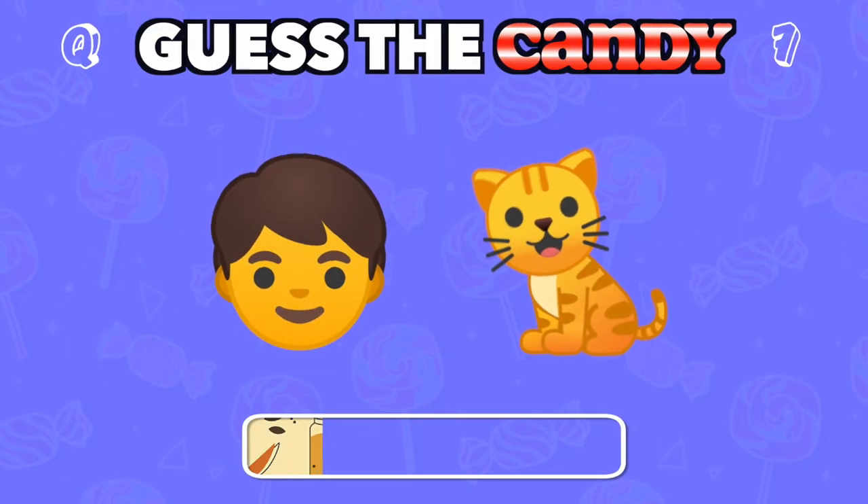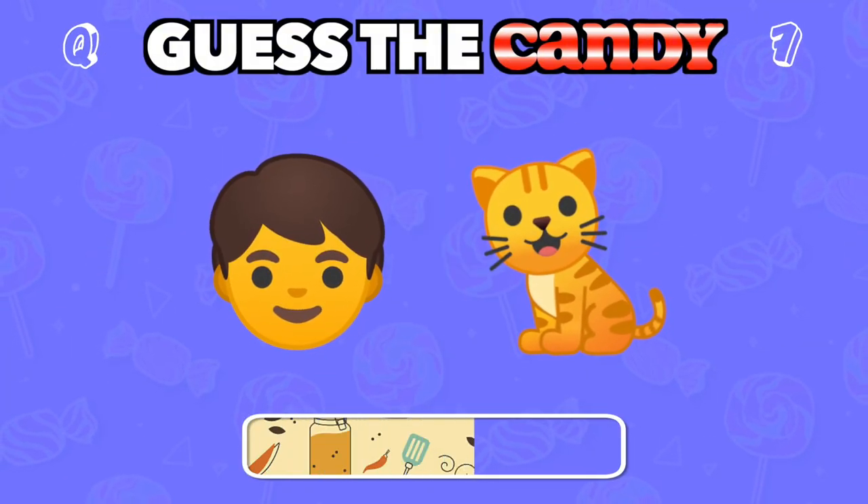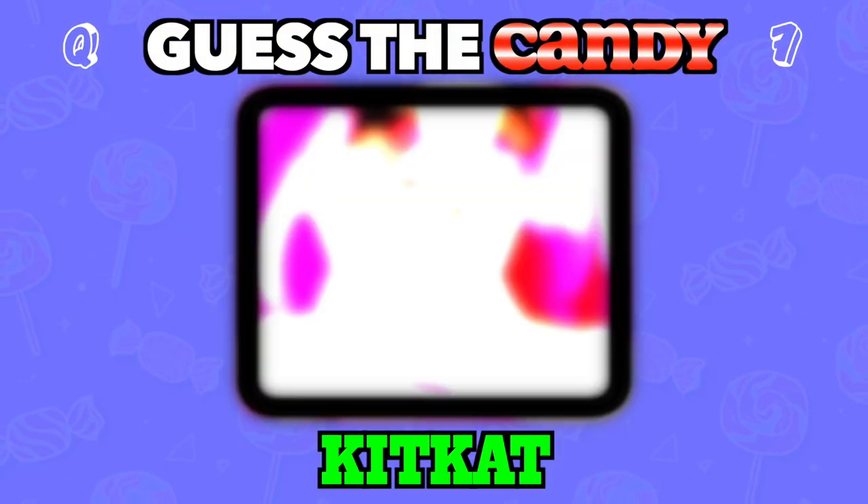Snap it in half and enjoy the layers of chocolate. Answer: Kit Kat.